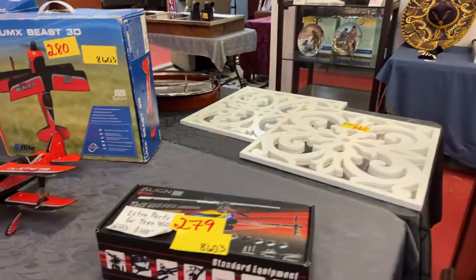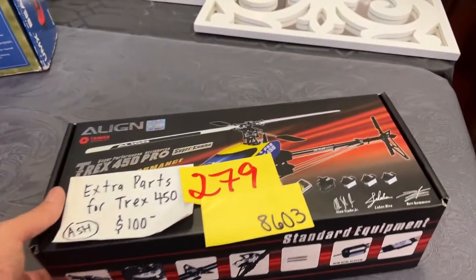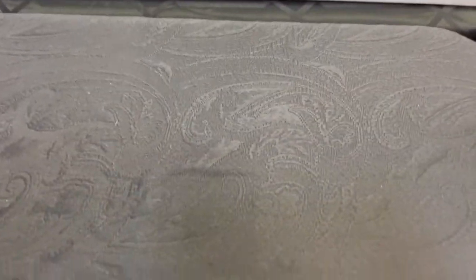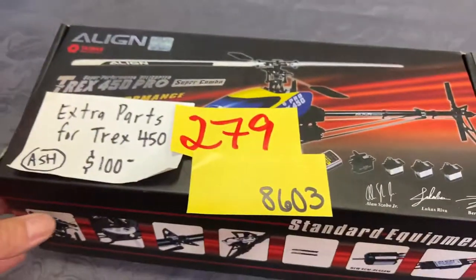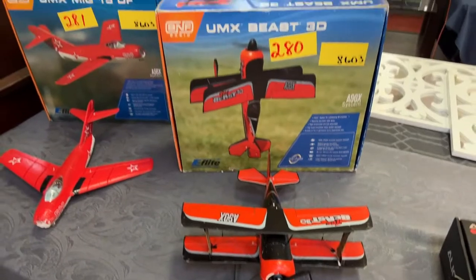Those are all wood extra parts for a T-Rex 450 — this would be parts for the helicopter, but not the helicopter itself.